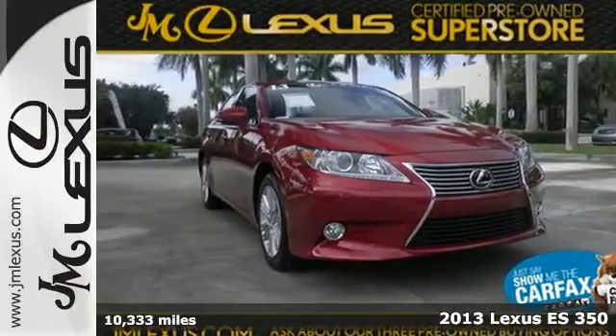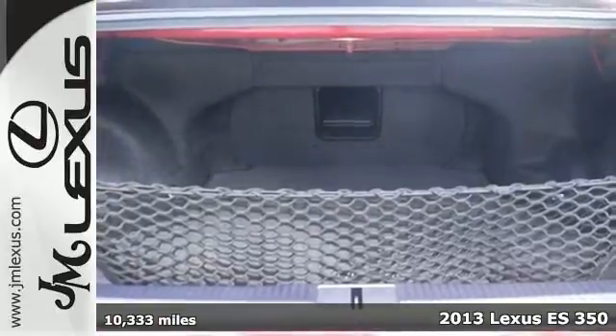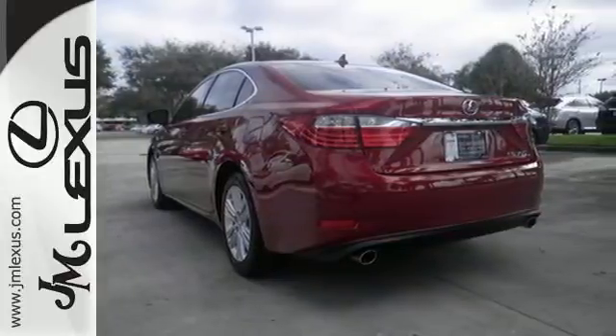Here's a 2013 Lexus ES350. This luxury sedan provides strong yet quiet performance with plenty of high-end amenities and excellent crash test scores.